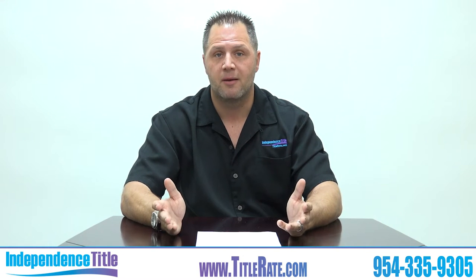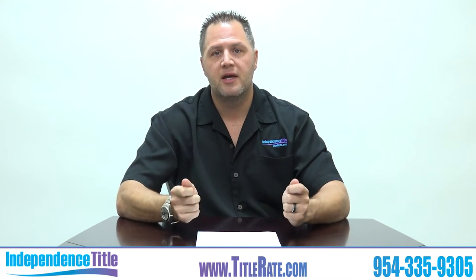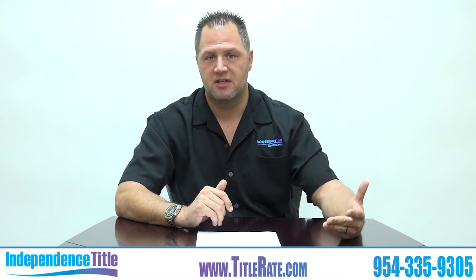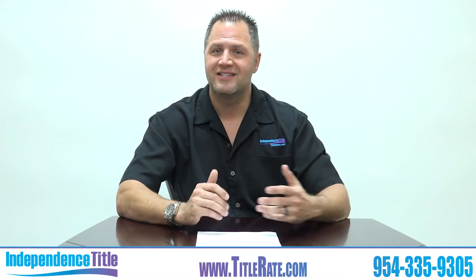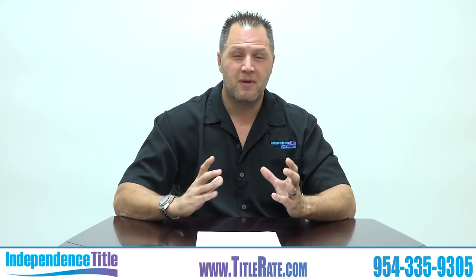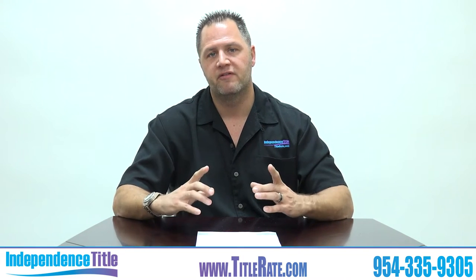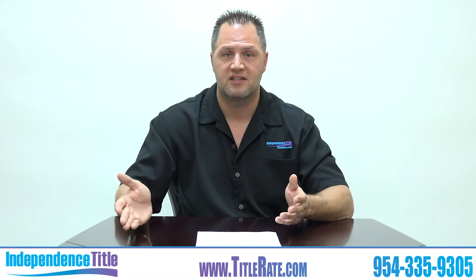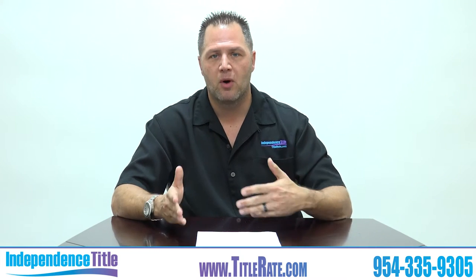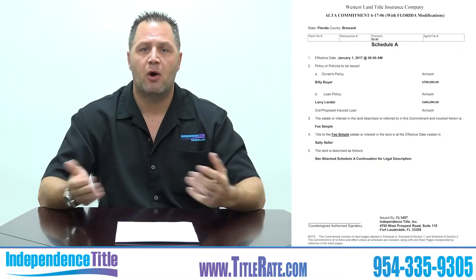Think of it this way: when you buy a car and order insurance, you get a temporary insurance binder while you wait for your actual policy. It's the same with title insurance — you will not get your title insurance policy typically until three to six months after closing. We issue it within the first 30 days because we use e-recording, but some title companies are three to six months behind. We know this because investors flipping property often wait on that policy for reissue credit discounts.